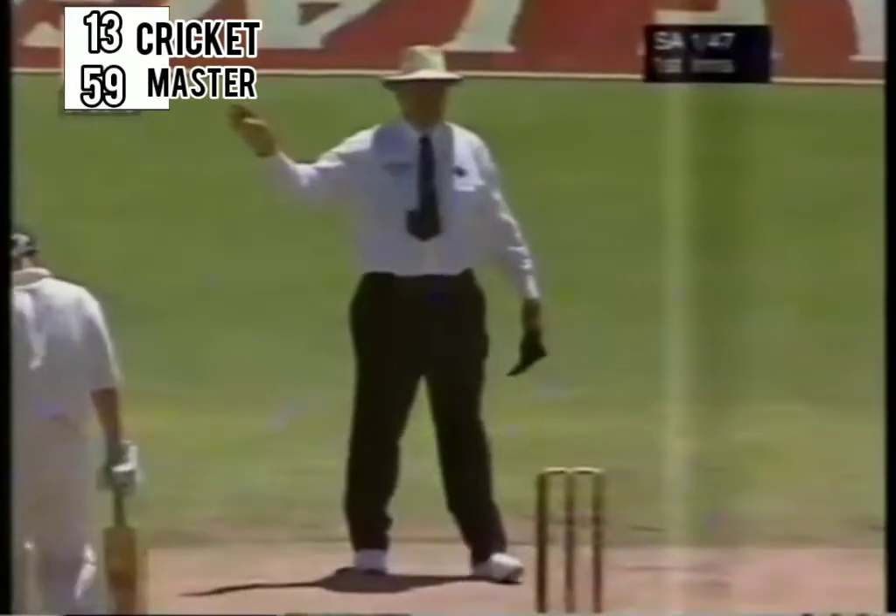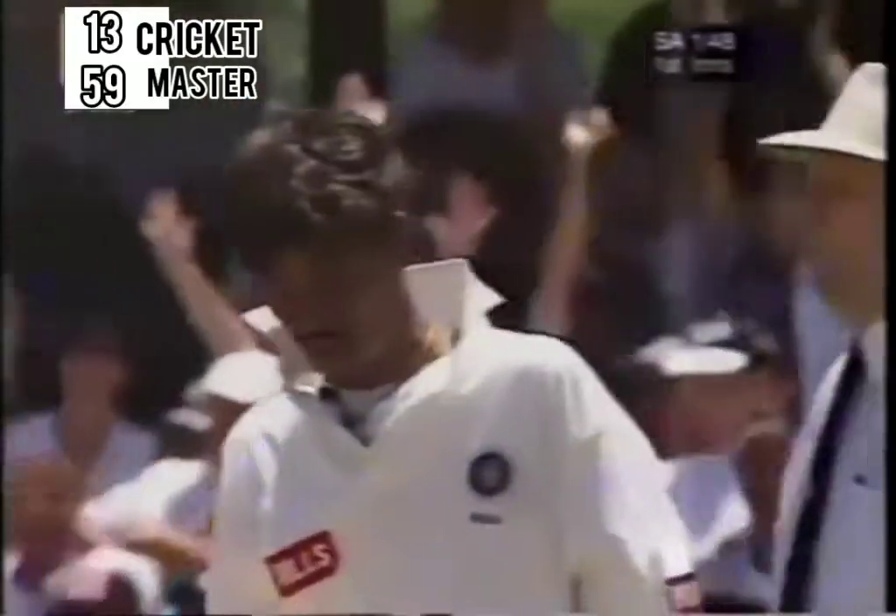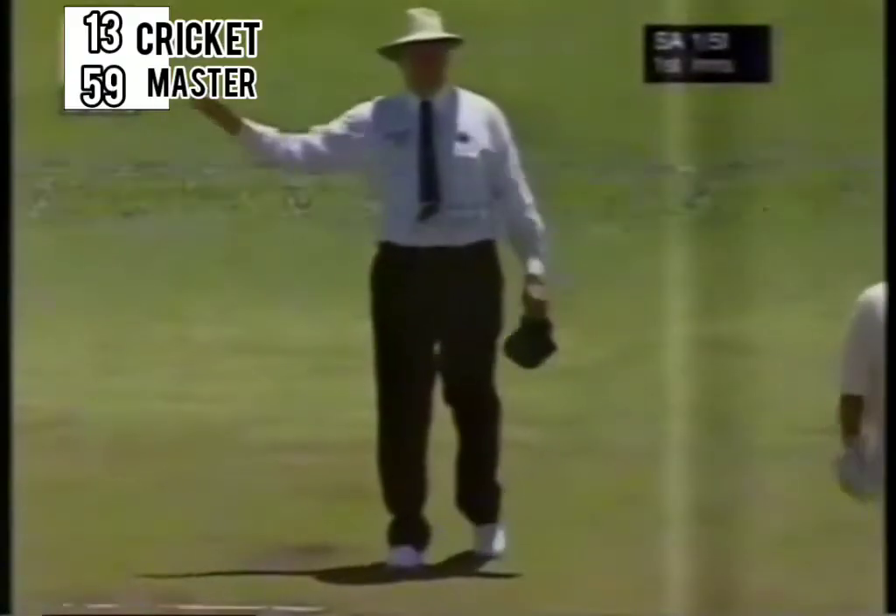A little bit fortunate again from Gary Kirsten but it's raced away to the third man boundary. That really is a beautiful shot and that's the Gary Kirsten that a lot of South Africa have seen before — he's in really good form.